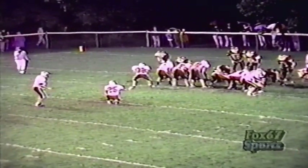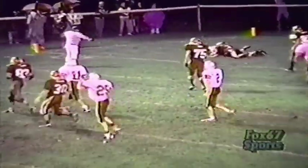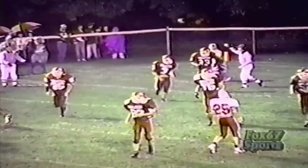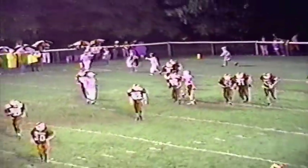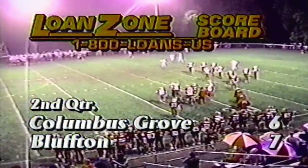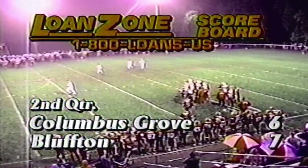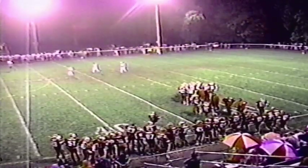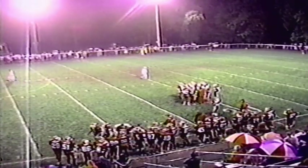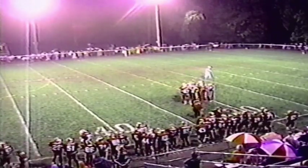Columbus Grove going to have a chance to tie it — it's 7-6 on the Lone Zone scoreboard. They fake the extra point and go into the end zone — incomplete. He had him wide open, just missed him. It was a direct snap to the place kicker and the wingback shot out into the flat wide open — threw it a little too long. Good call though. Mike Fell has had a couple of good plays in the last two possessions, and right now his team only trails 7-6 on the Lone Zone scoreboard.